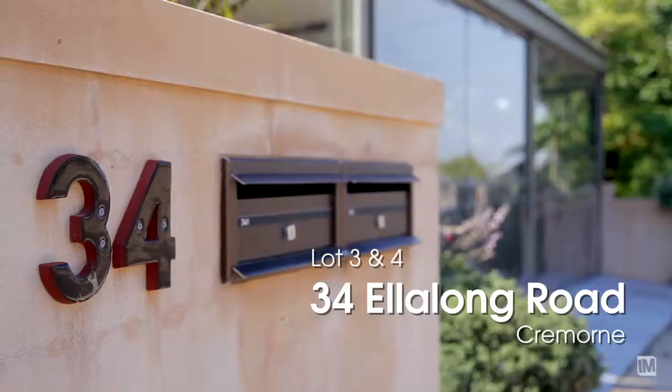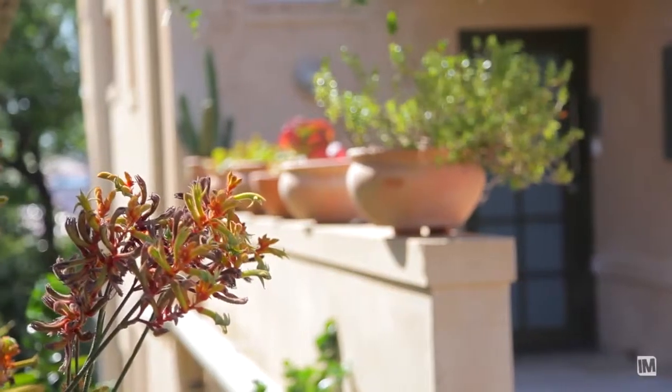What makes number 34 Allen Long Road so unique is there are two properties on offer, which can be sold in one line, or the opportunity exists to purchase them individually.